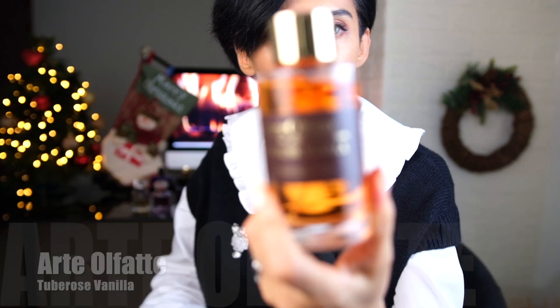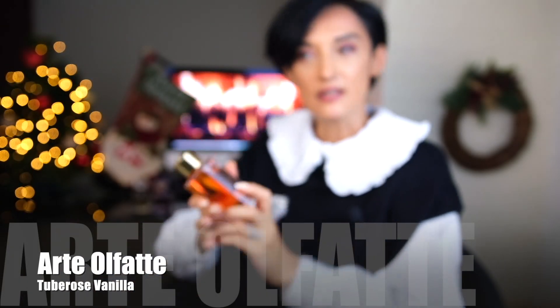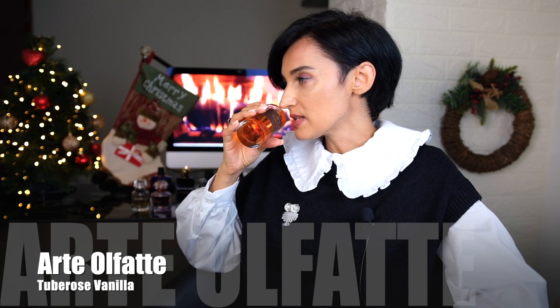I want to start with the niche one, which is from the Italian brand Arte Olfatto — it's called Tuberose Vanilla. This is a very nice, beautiful tuberose fragrance where the tuberose is very floral, it's not fruity. It's mixed with lots of vanilla, and you can also smell some gardenia, which tends to give the fragrance some greenness and a bit of freshness.